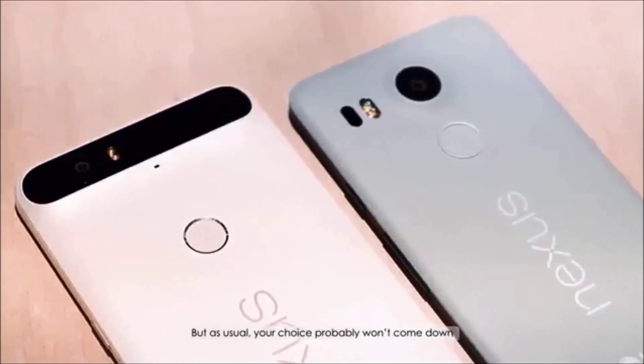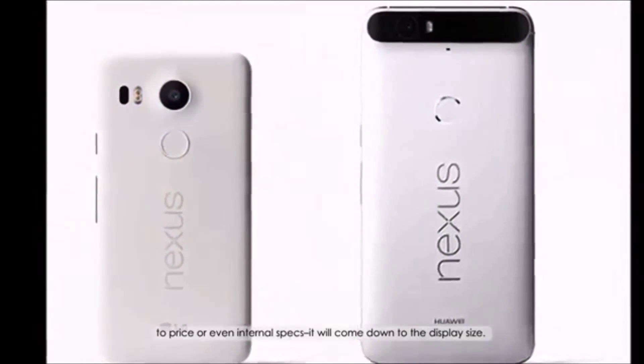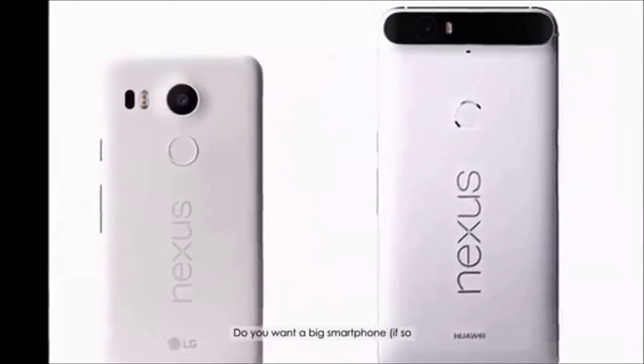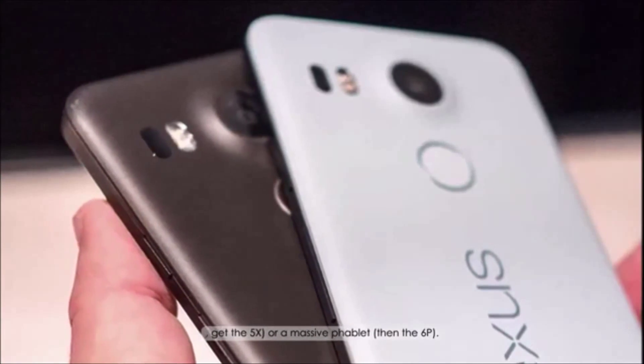But as usual, your choice probably won't come down to price or even internal specs — it will come down to the display size. Do you want a big smartphone? If so, get the 5X. Or a massive phablet? Then the 6P.